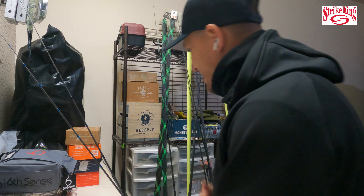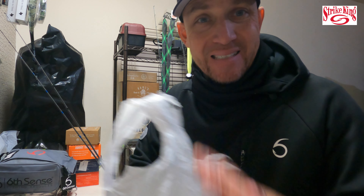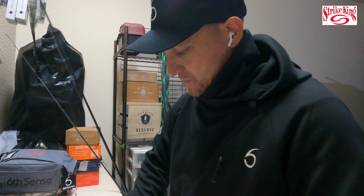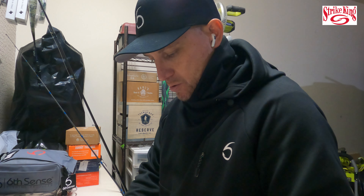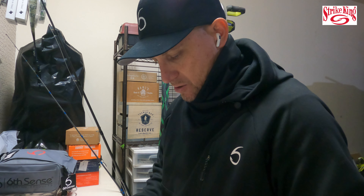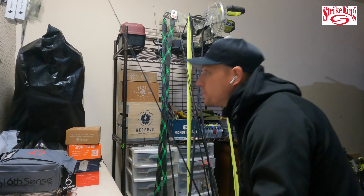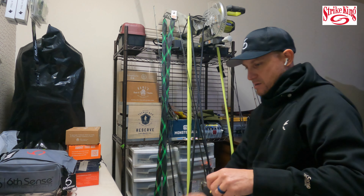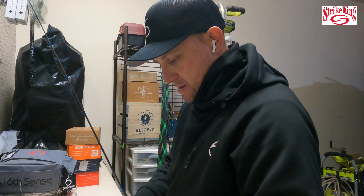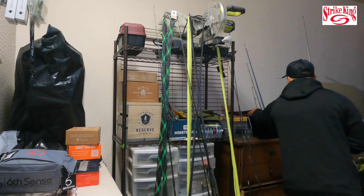We are back in the lab with the Strike King spinnerbait — let's go ahead and pull these packages back out real quick to make sure we're talking about everything right. Wow, that is one strong knot! I like this new knot that I found — I really like it, it was really good. Let's go over the Strike King Tour Grade spinnerbait first, and then we'll go over the Sixth Sense sweater.